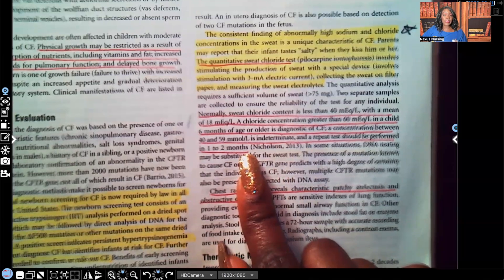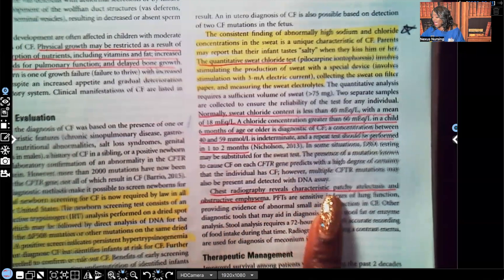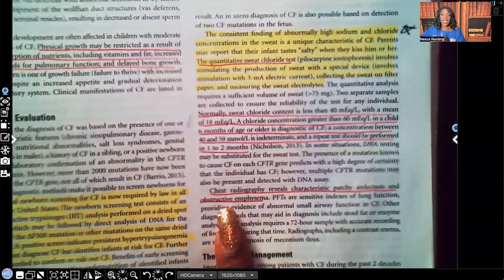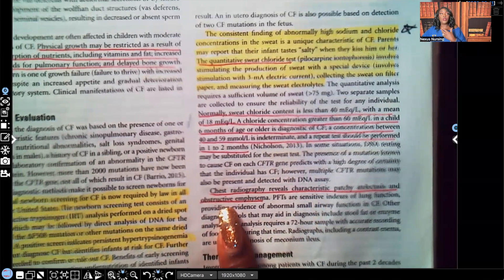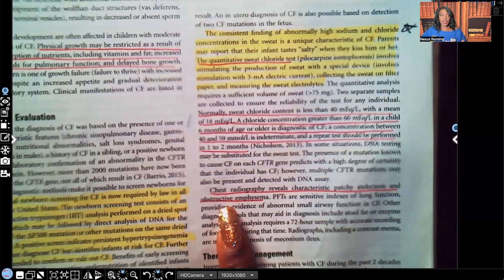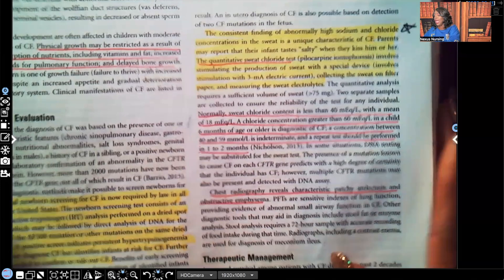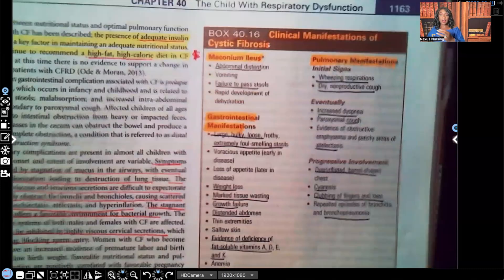Chest X-ray reveals characteristic patchy atelectasis and obstructive emphysema. Because all that thick mucus is clogging the airways, the patient cannot breathe out CO2, resulting in hyperinflation of the lungs. The patient will be in an acidic state because carbon dioxide — carbonic acid — is acidic, and since they can't breathe it out, all that CO2 stays in the body.